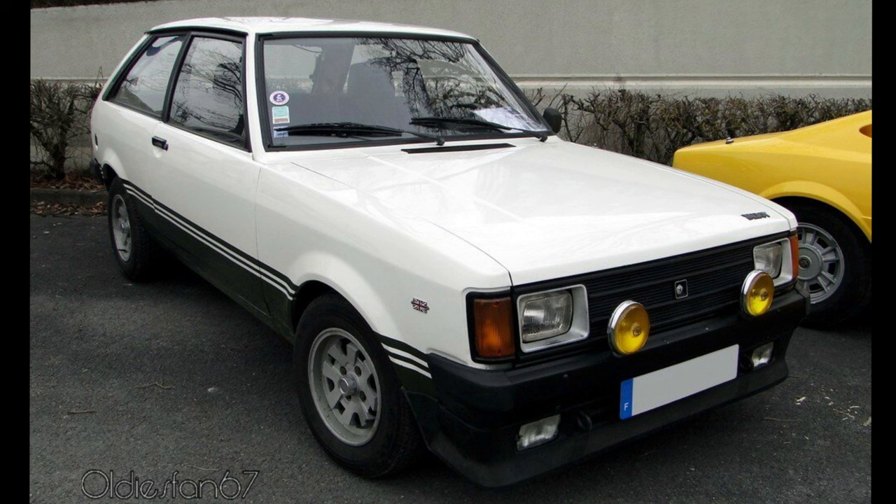But despite the still sluggish 11.5 second 0-60 time, enthusiasts went nuts for the Sunbeam because of its rear-wheel drive drivetrain making it surprisingly tail-happy for 100 horsepower, and all that hooliganism got people thinking — this Sunbeam might be good at rallying.